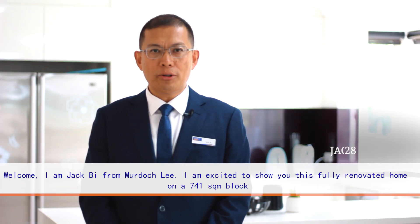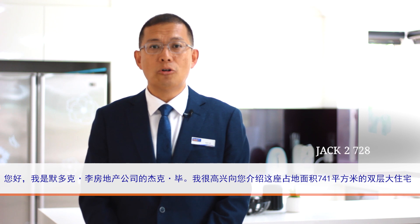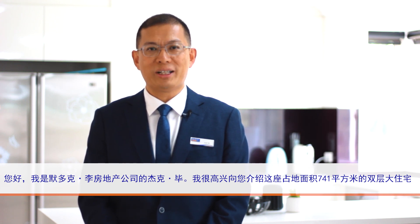Welcome. My name is Jack Bai from Wataogli. Today I'm excited to show you this fully renovated double-story home on a 741 square meter block. Please join me, let's have a look.